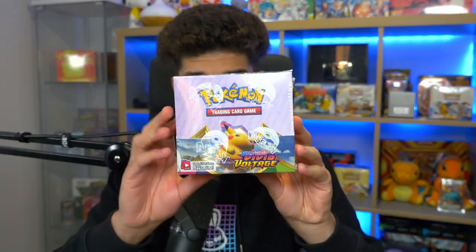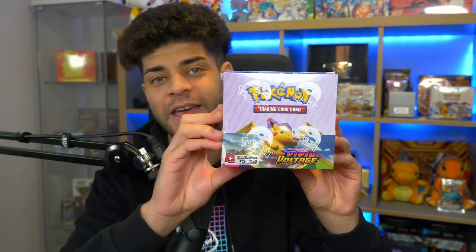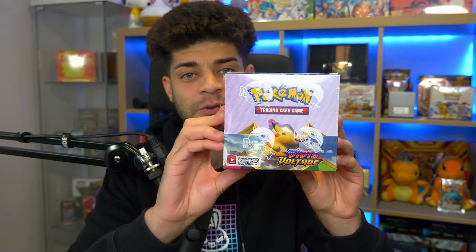What's up guys, how's it going? Welcome back to my channel. Hope you are doing well. Now before we get into today's video, I just want to announce that this Saturday, the 2nd of October, I'm doing a live box break of this booster box right here, which is a Vivid Voltage booster box.